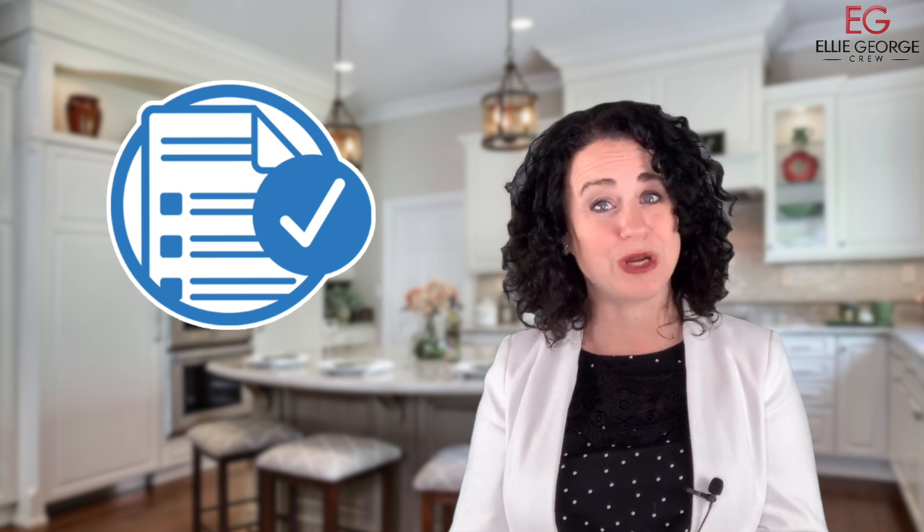During this time, we're going to recommend whether or not you should have any inspections done prior to going on the MLS. We're also going to go over the disclosures with you so we can have those ready and available for your buyers, so that they can be fully aware of the condition of the home inside and out prior to making an offer.